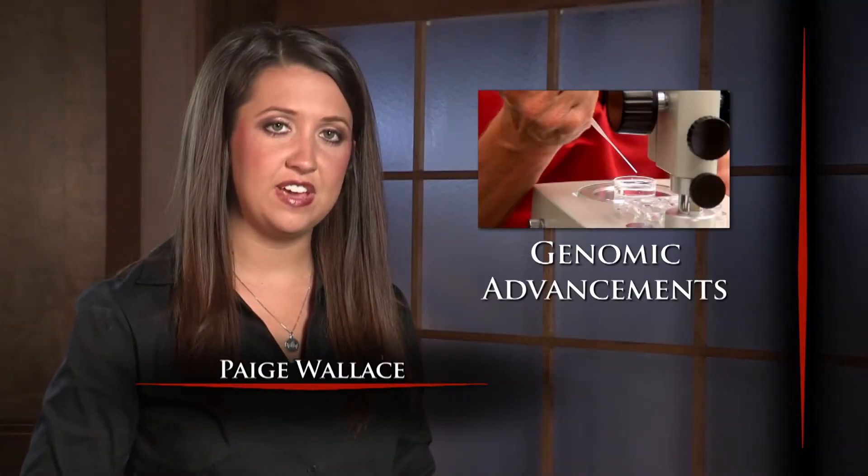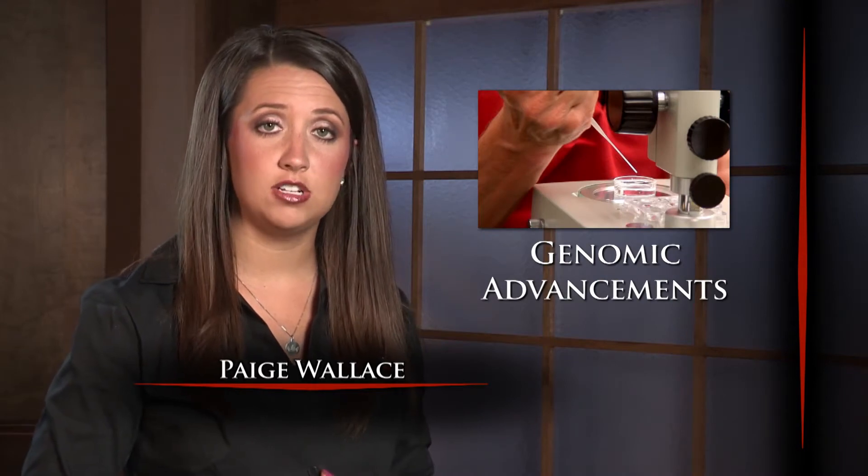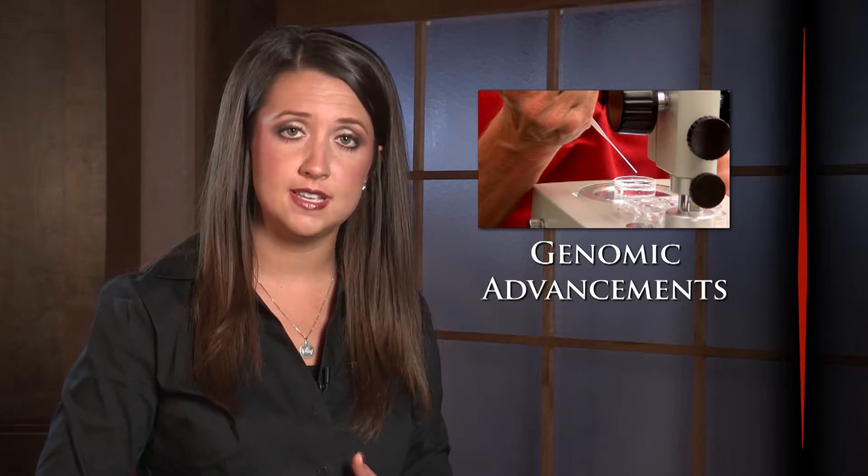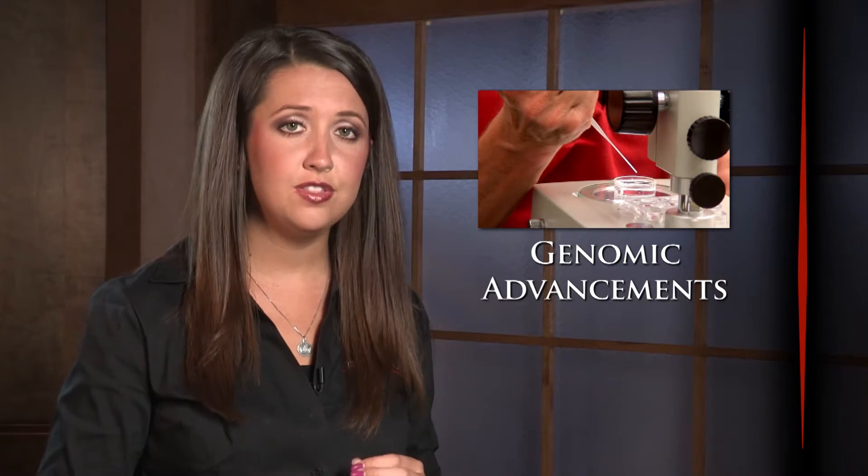Welcome back. Scientific advancements in genomic research and technology allow cattlemen to use DNA test results to make faster progress in their herds. Genomic enhanced EPDs allow cattlemen to know more about their breeding stock, and as American Angus Association COO Bill Bowman notes, more and more breeders are seeing the genomic advantage.